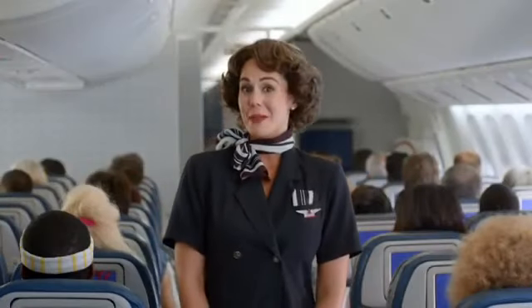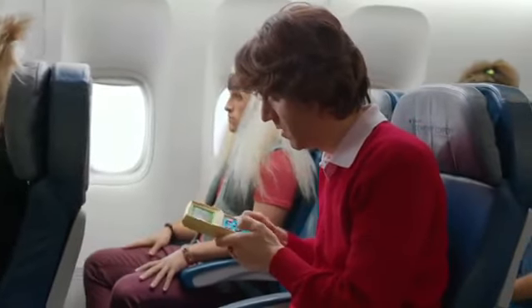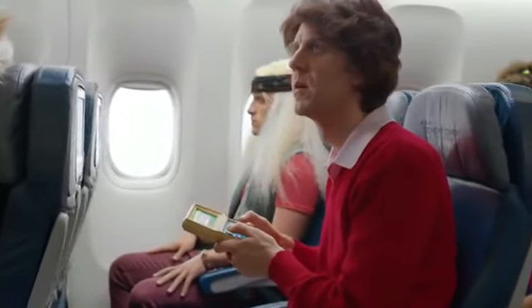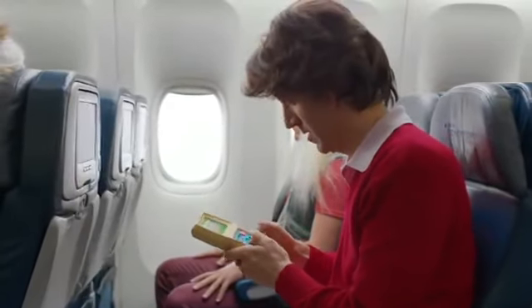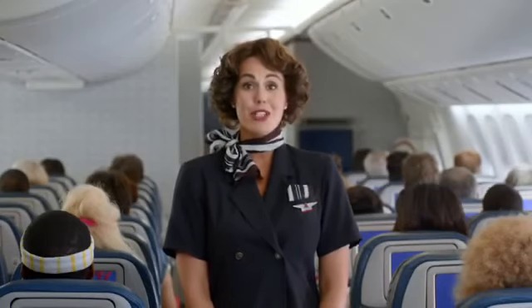Delta now allows US domestic passengers to use handheld devices like tablets and cell phones on board at any time, as long as all cellular functions are disabled. Larger electronic devices like laptops should be turned off and stowed until we're airborne.